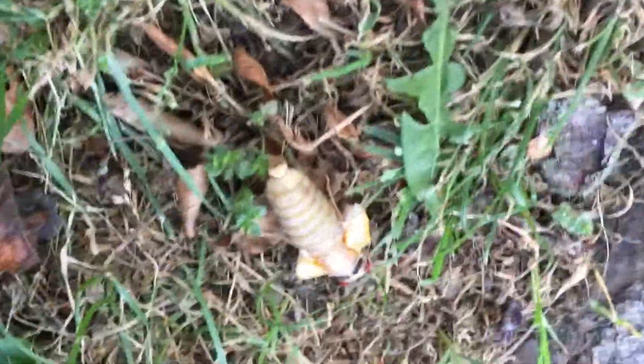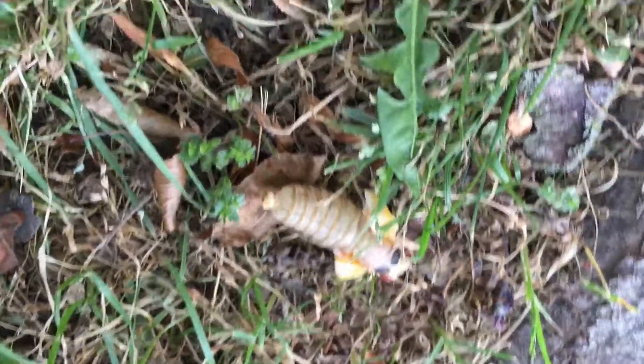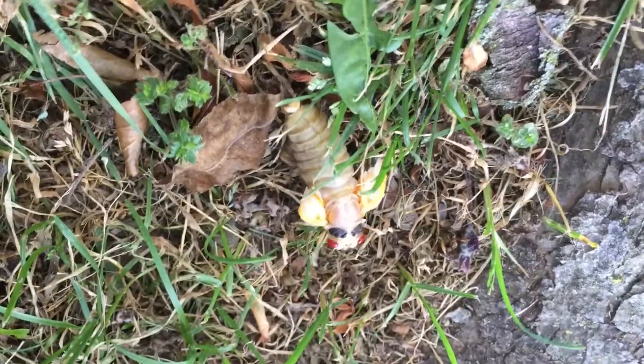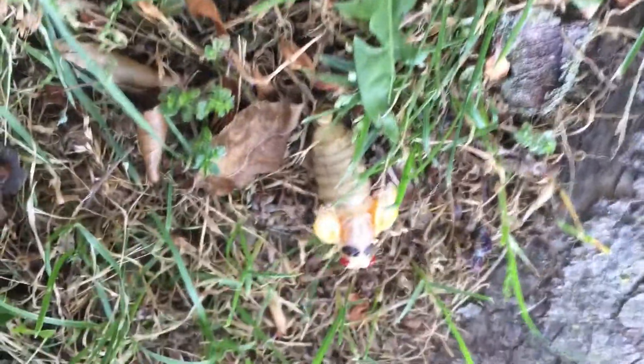Oh my gosh, we are so lucky. We found hatching cicadas! Look at him, he's trying to crawl out. He already did! Look at that — it did it.